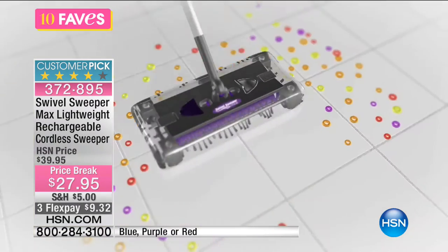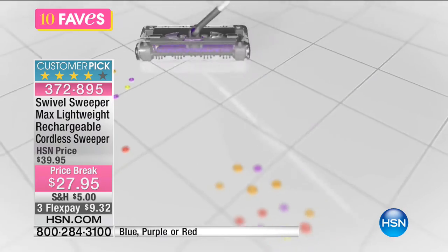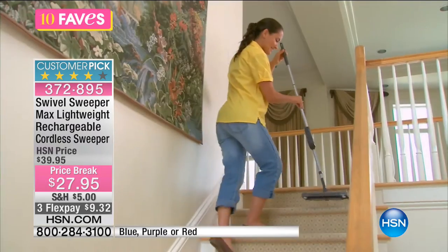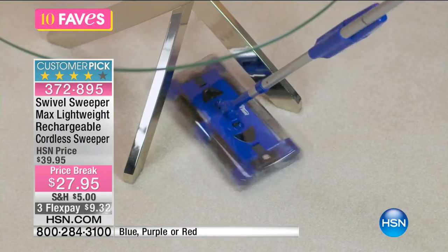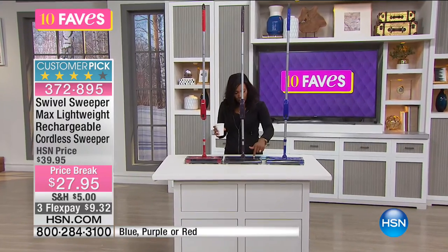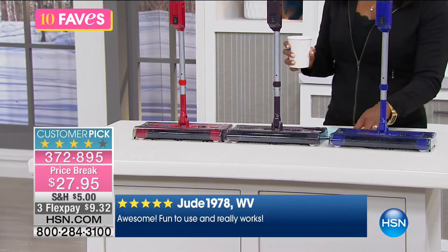Battery powered and rechargeable, it runs up to 30 minutes on a single charge. Normally closer to $40, today it's about $12 off — three flex pay at $9.32. It's a customer pick available in blue, purple, plum, or red. The reviews say 'awesome, fun to use, and it really works.'